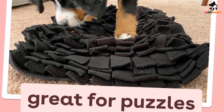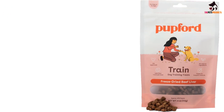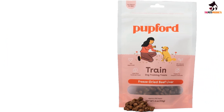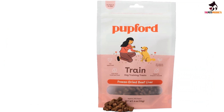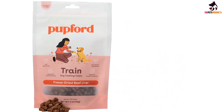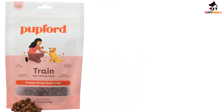These Pupford Training Treats feature freeze-dried beef liver and beef heart as the primary ingredients, making them a flavorful, meaty reward for your dog. With just three ingredients, these treats are simple and easy for most dogs to digest. They're also freeze-dried in a process that proponents suggest retains nutritional value better than high heat processing methods.